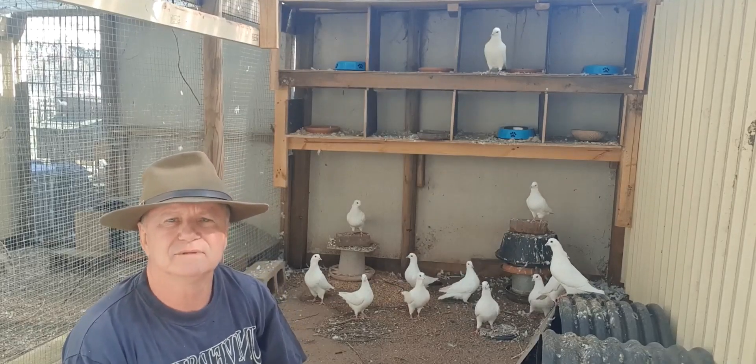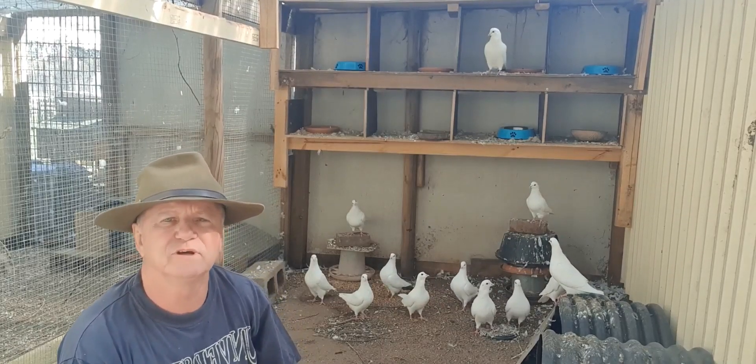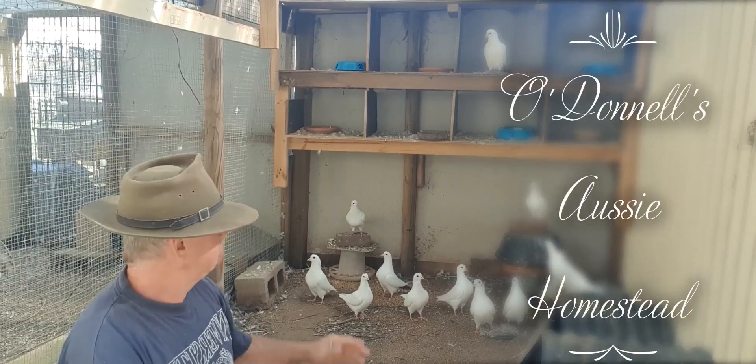G'day, how you going? This is Michael from O'Donnell's Aussie Homestead. Let's talk pigeons.